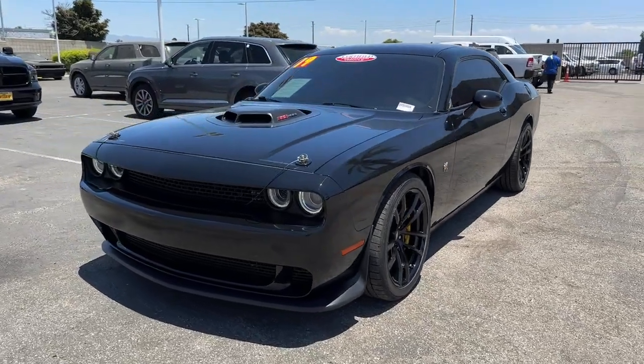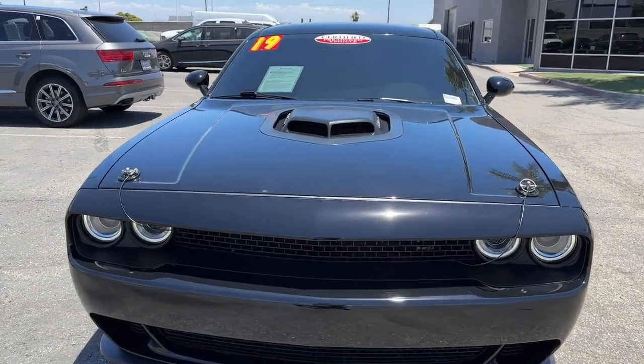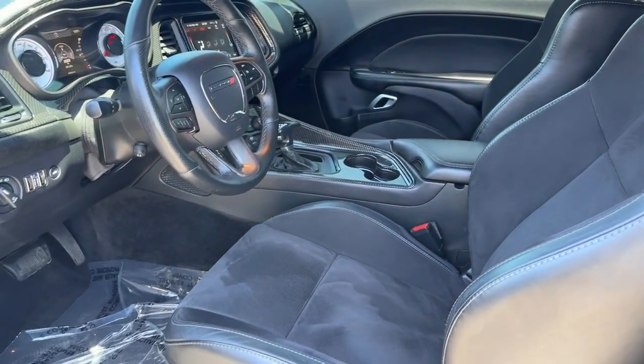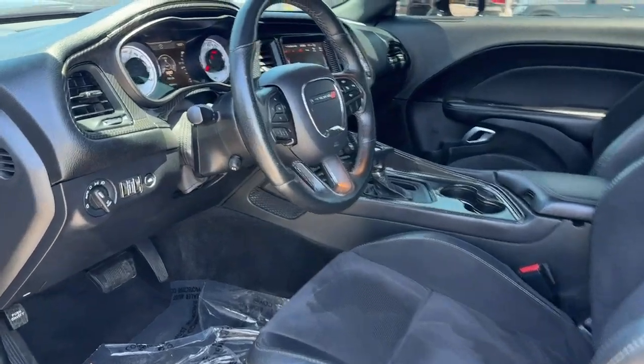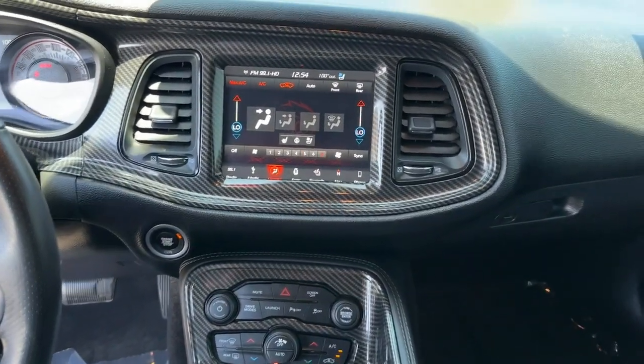These are just some of the great options this vehicle comes with: heated steering wheel, Apple CarPlay and/or Android Auto, touch screen infotainment system, navigation system, keyless entry, eight cylinder engine, heated mirrors, keyless start, premium sound system, and backup camera.